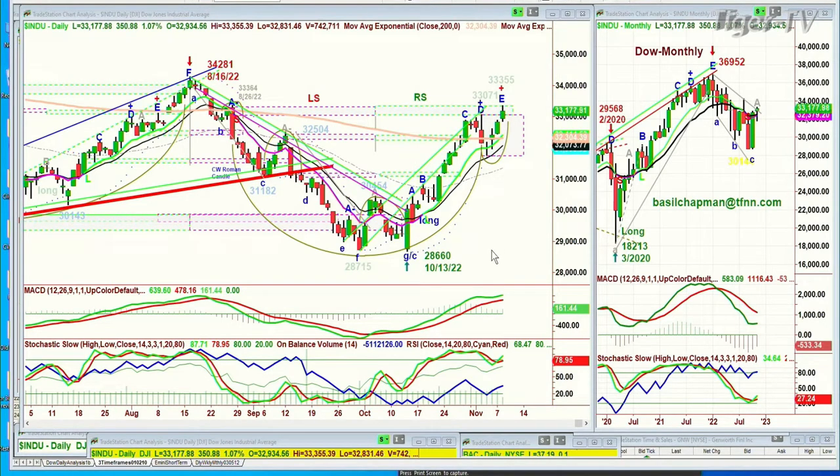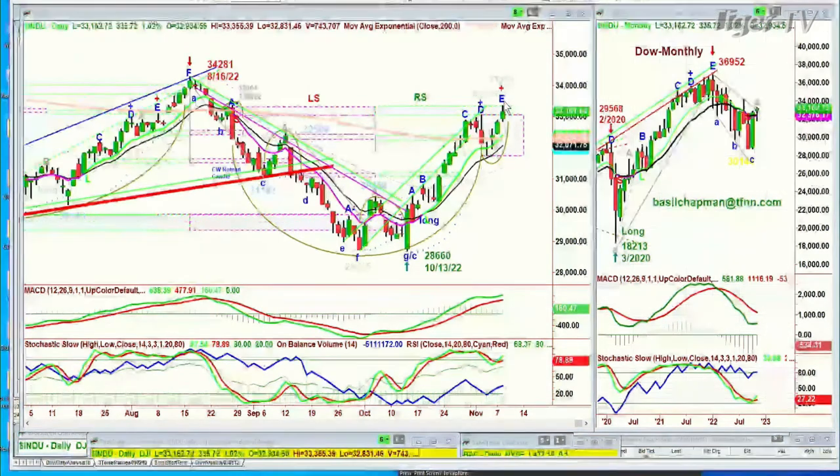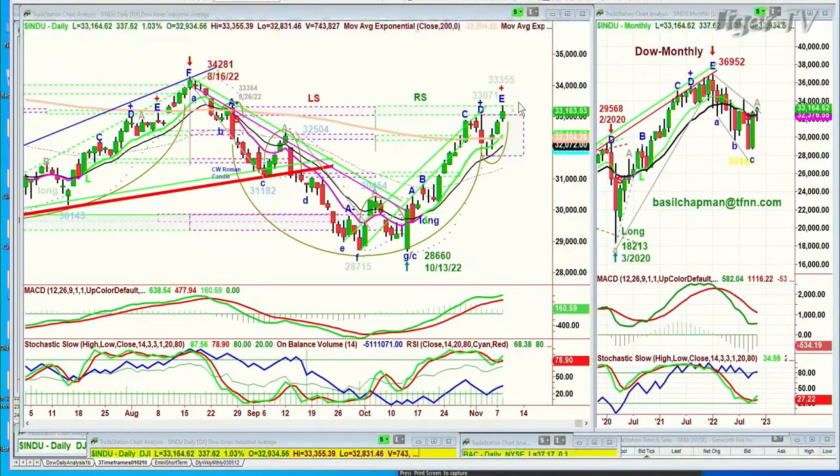That afternoon it pulled back and then ran higher, went to 33,071, turned around and formed a Chapman Wave inverted Roman candle. I'll cover that in my show tomorrow at 10 o'clock in my Tiger Technician's Hour. It fulfilled each one of the rules. The reason we've been remaining long — we added a three-times long position in the Dow, the UDOW, which is three times long the Dow itself. We've taken about a 30% profit from that. We've still got the core position. And today it went to a leg E — the high is at 33,355 so far. The day is young, but that's the high for the day and it's in leg E.